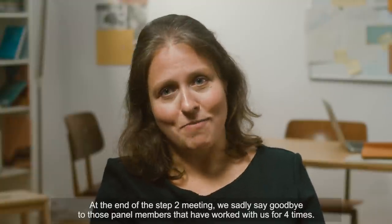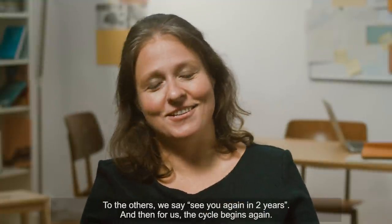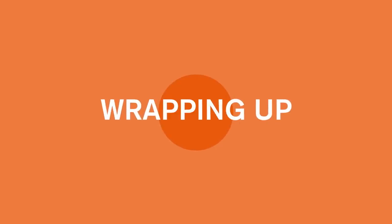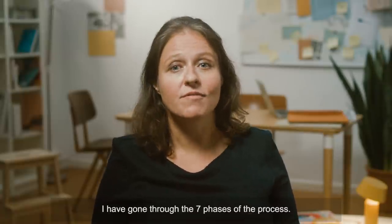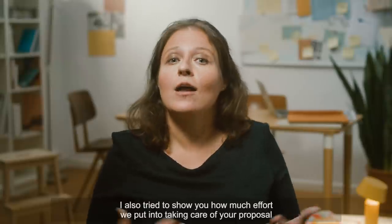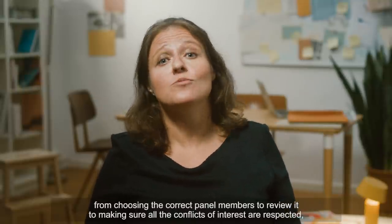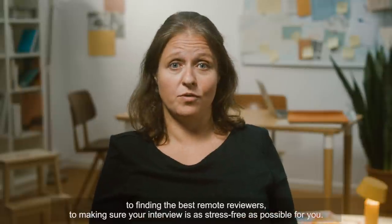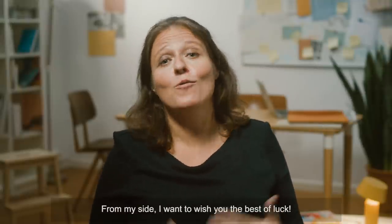At the end of the Step 2 meeting, we sadly say goodbye to those panel members that have worked with us for four times. To the others, we say see you again in two years. And then for us, this cycle begins again. In this video, I gave you a behind-the-scenes look at an ERC evaluation. I have gone through the seven phases of the process. I'm sure this information will help you structure your application with the people who are reading it in mind. I also tried to show you how much effort we put into taking care of your proposal — from choosing the correct panel members to review it, to making sure that all the conflicts of interest are respected, to finding the best remote reviewers, to making sure your interview is as stress-free as possible for you. For more information on how to write your application, check out our other videos. I want to wish you the best of luck!